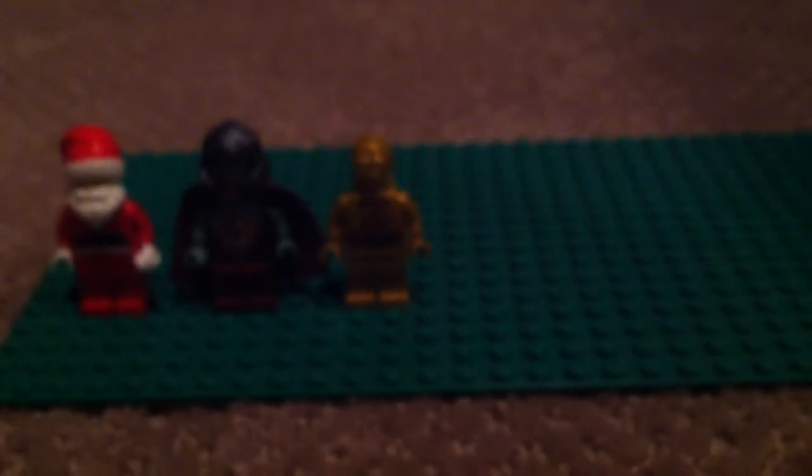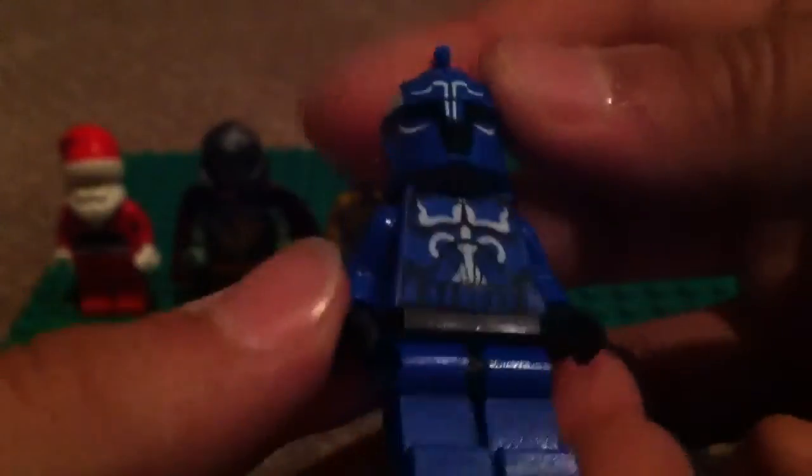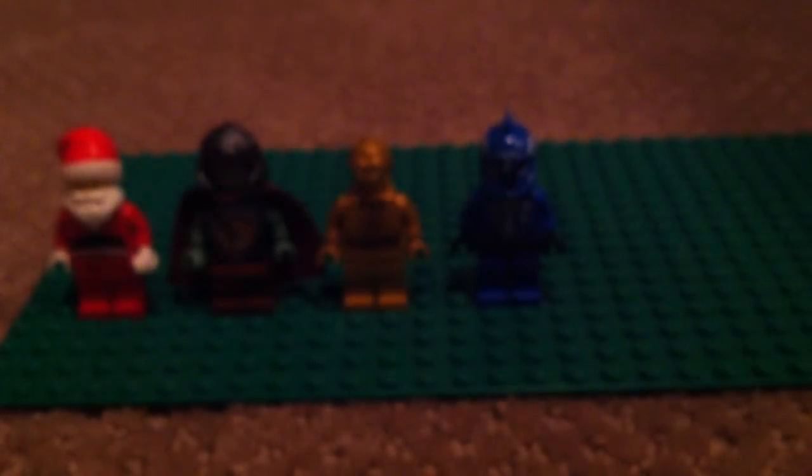Number eight is C-3PO from the escape battle set. Number seven is the Senate Commando from Star Wars. I love this guy, he's really cool — like the design on his chest plate, and then the back is just like the clone. Next guy, I love him.